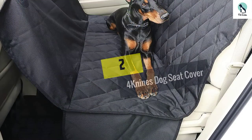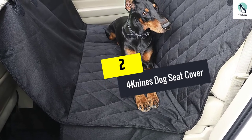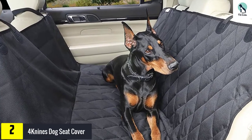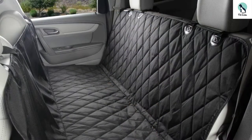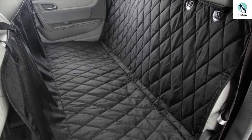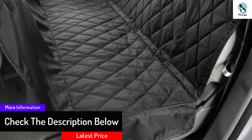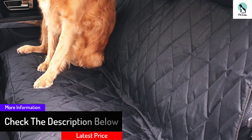At number two, we have the Four Nines dog seat cover — another hammock-style dog seat cover that protects both your dog and your back seat. Once installed, your dog can ride in comfort and you can relax knowing your back seat remains clean. The 54-inch wide seat cover is easy to install and uses your current headrests to hold it in place. Made from heavy-duty construction materials, this cover is durable and waterproof. A non-slip back and seat anchors make sure the cover does not move as you drive or your pet changes position. A variety of cleaning methods keeps this seat cover nice and clean.